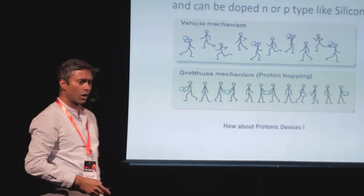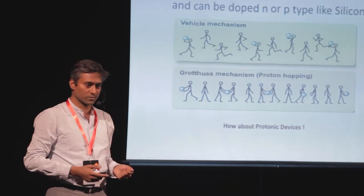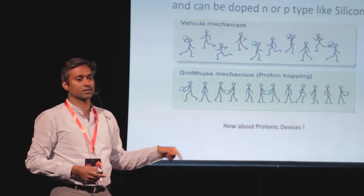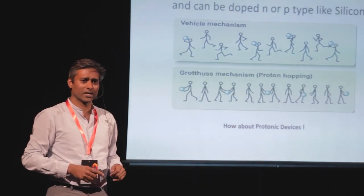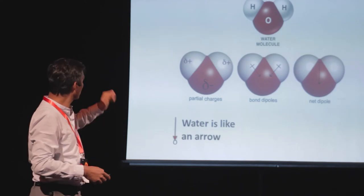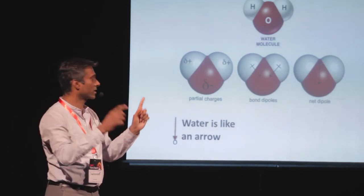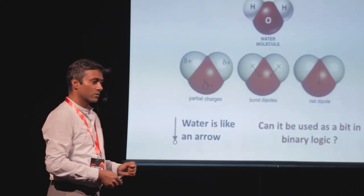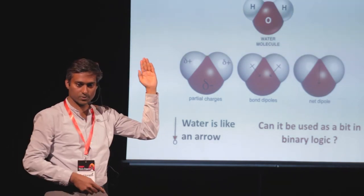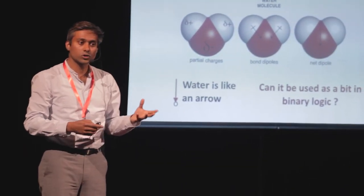Can we make protonic devices instead of electronic ones? If you throw your phone into water, your phone is gone — and the water also gets contaminated, since phones contain arsenic, lead, and other bad chemicals. At a molecular scale, water is like an arrow: you have an oxygen at the head and two hydrogens at the tail. You can flip the arrow — assign a zero to up and a one to down — and you get a kind of binary logic. This is what makes function and memory in all our devices.